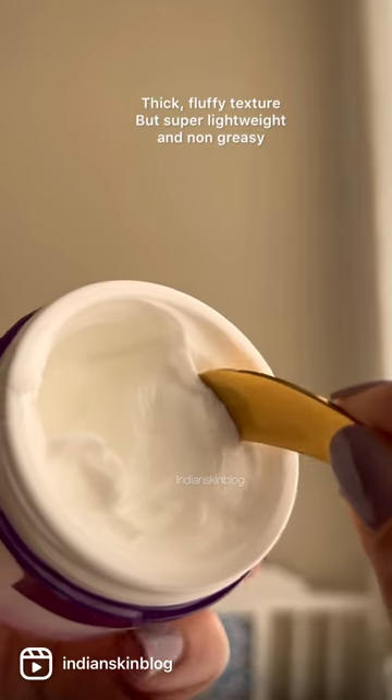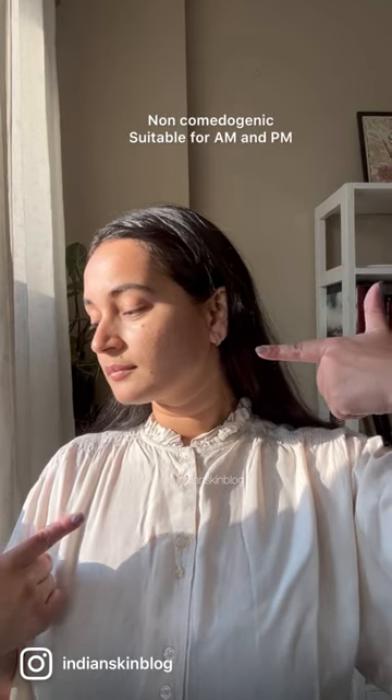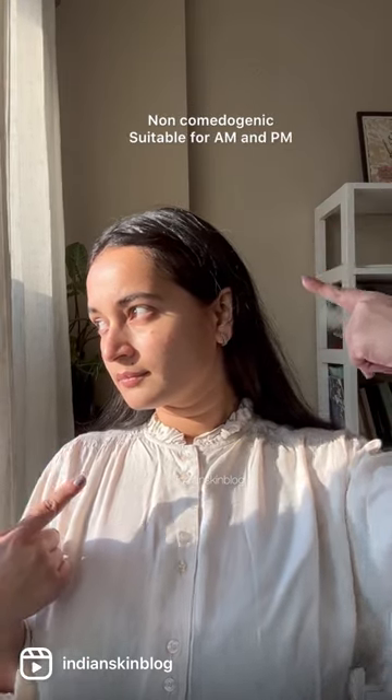The texture is fluffy and thick, which may scare you into thinking it's a little too greasy, but it's not. It's completely non-comedogenic, perfect for the winter, and can be used both in the morning and at night.